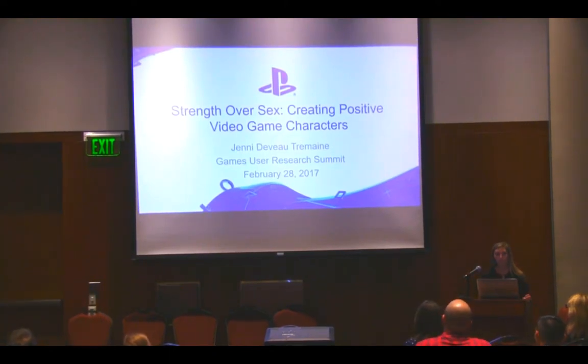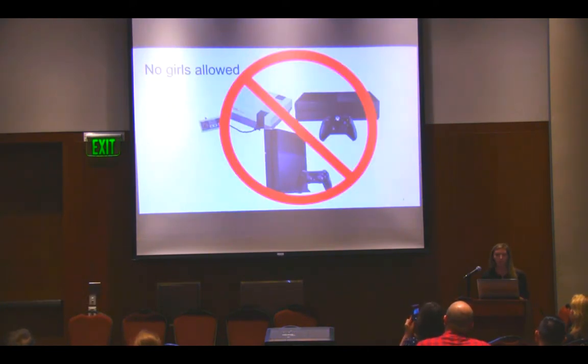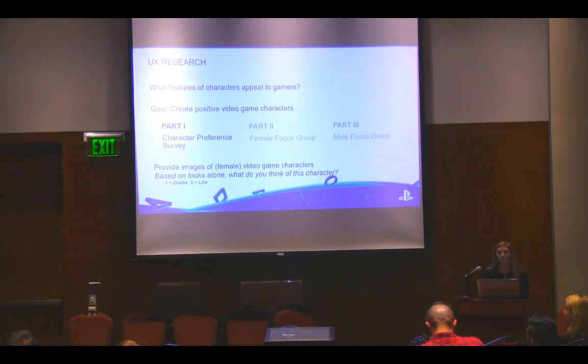I'm Jenny Tremaine, and I'm going to talk about creating positive video game characters with a focus on female characters. Historically, the perception has been that video games are for boys, which has led to content created primarily for white men. When females are in games, they're more likely to be represented in a sexualized way. From a research standpoint at our studio, we wanted to know what features of characters appeal to gamers — and what should we do to create positive video game characters?